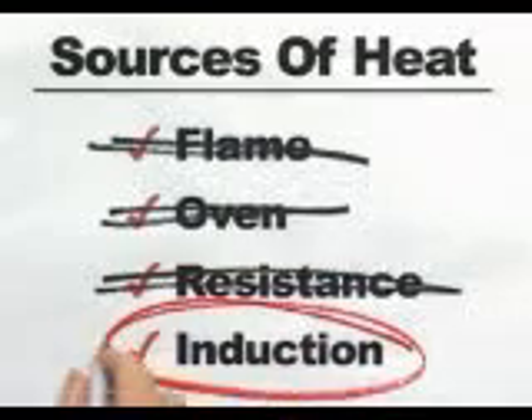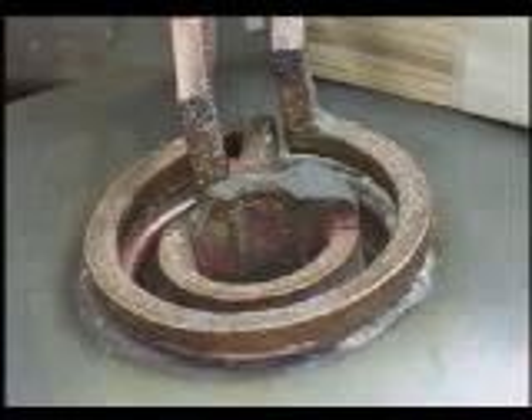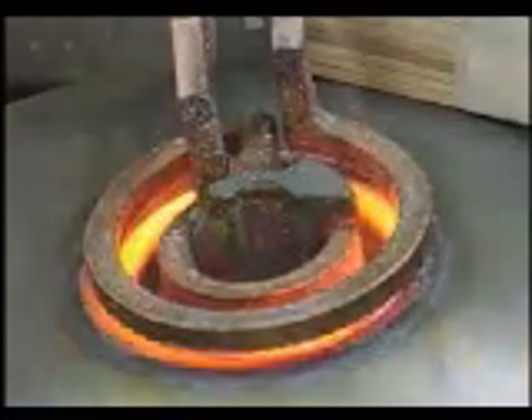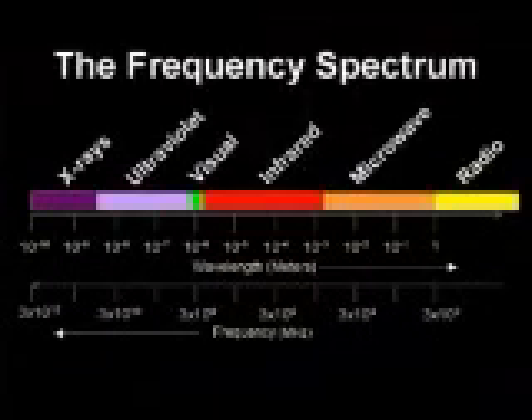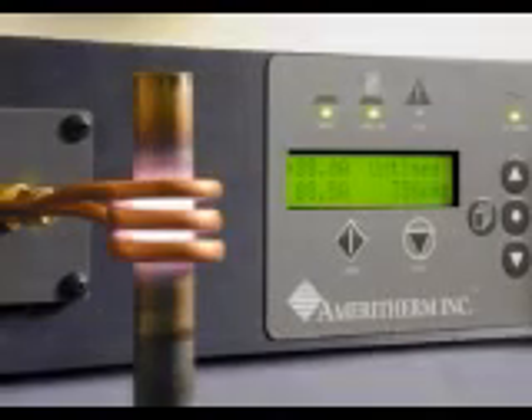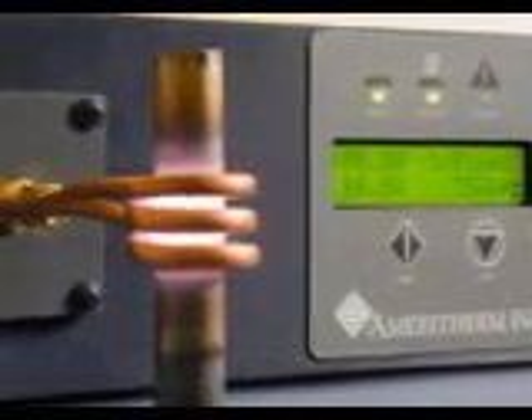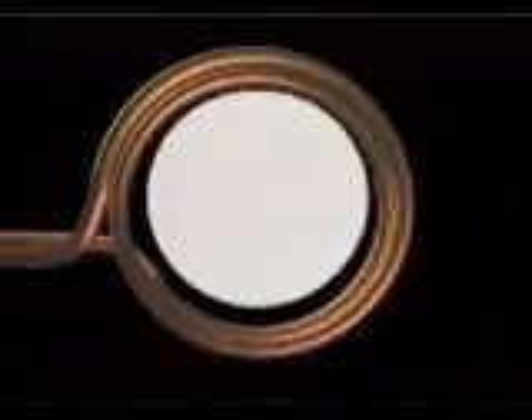Induction heating overcomes these limitations. Traditionally described as a quick, non-contact method of heating metals and other electrically conductive materials, induction heating utilizes the unique properties of radio frequency energy — the area of the spectrum below infrared and microwave. In a typical induction system, an RF power supply sends an alternating current through a copper coil, generating a magnetic field. When a part is placed in the coil, circulating eddy currents induced within the part flow against the electrical resistivity of the material and generate heat.